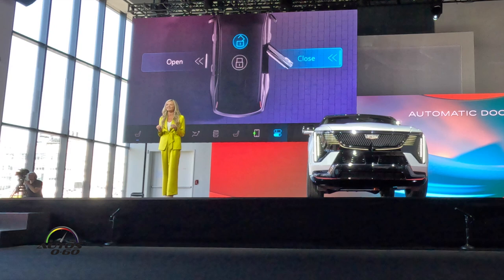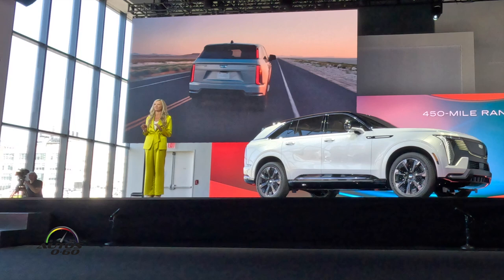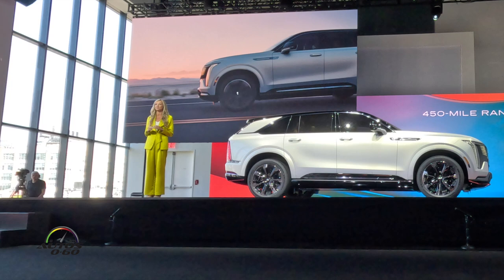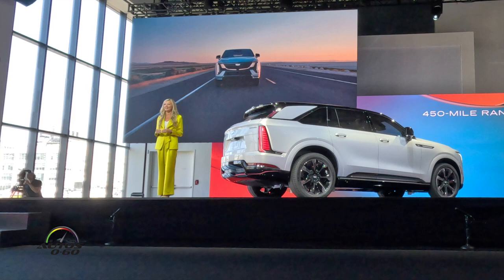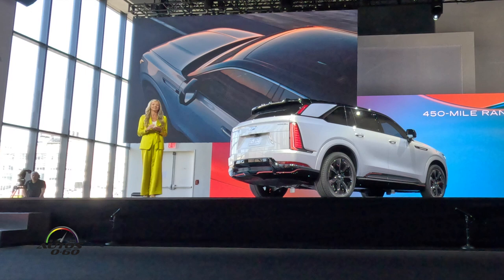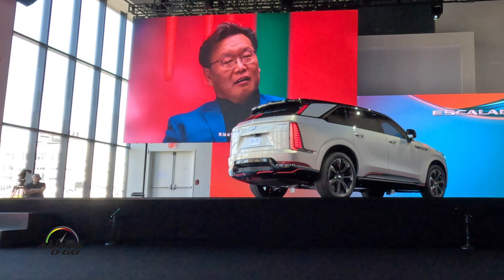One important story behind the beautiful exterior design is how much engineering went into it. That incredible 450-mile range that Mark mentioned is made possible by advanced aerodynamics. I cannot stress enough the meticulous attention given to every detail to reduce the coefficient of drag. Our designers and engineers worked hand in hand to make it bold, to make it beautiful, and to slide through the air. I'd like you to meet two of them now. To us, Escalade IQ is more than just a design — it is a work of art.